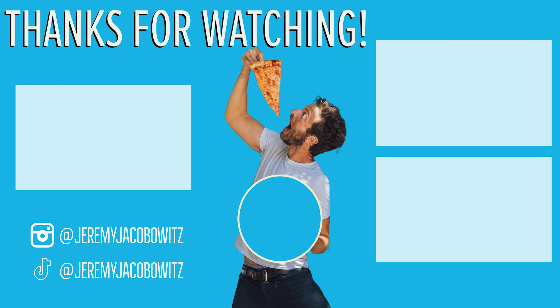Thanks so much for watching. Make sure you're subscribed so you don't miss any of my food adventures. Here are a few other videos I think you'd love.